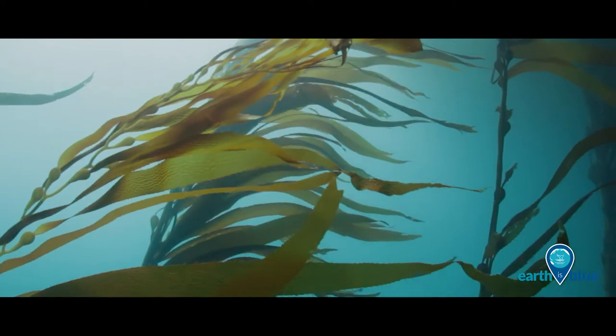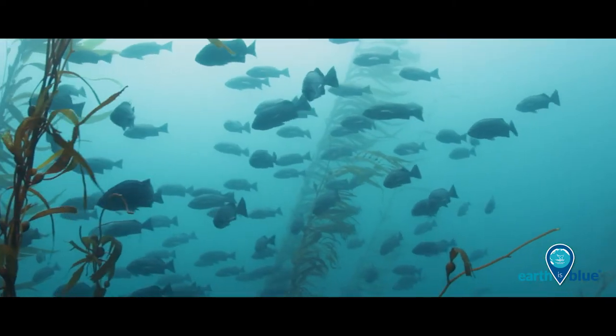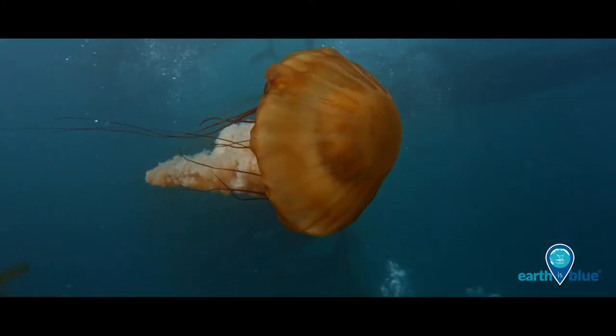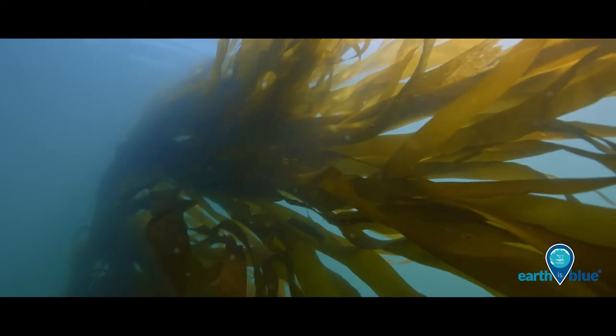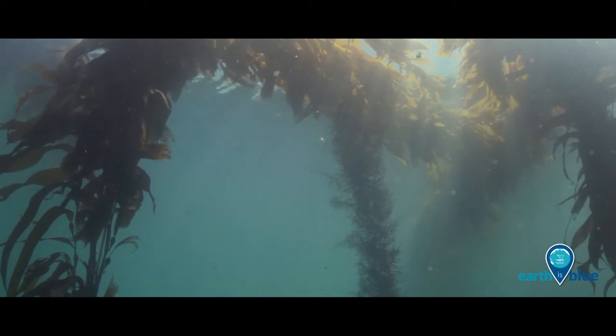Our National Marine Sanctuaries are home to magnificent kelp forests that host an endless variety of fish, invertebrates, and plants. Like trees in a forest, kelp can grow in dense stands, offering crucial hiding places that protect local residents from predators.